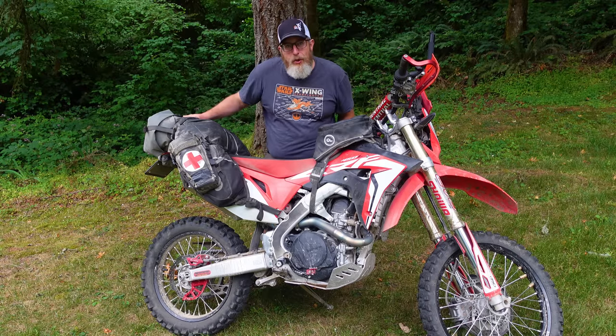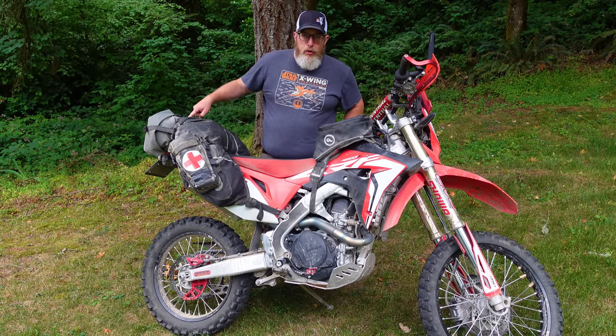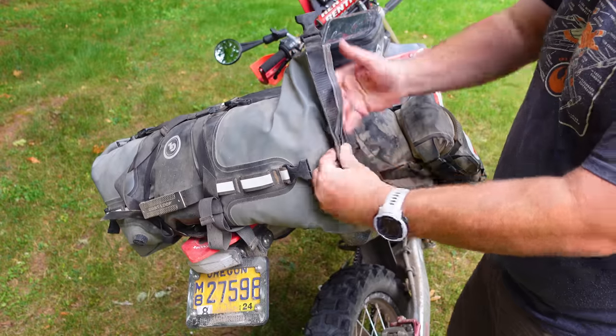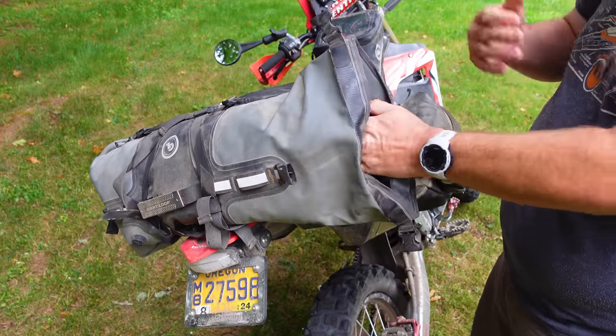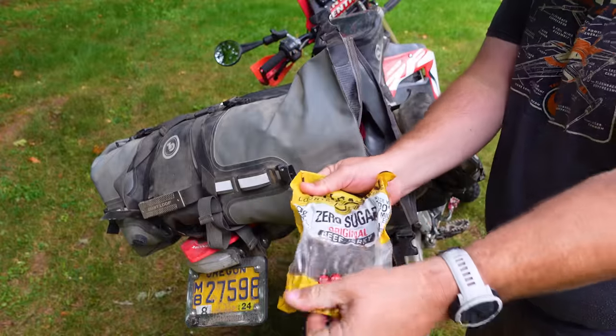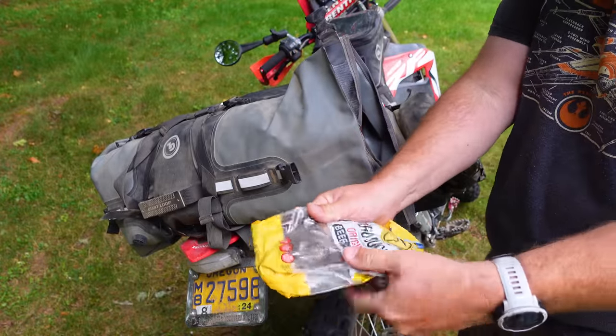Let's start at the back and work our way forward — let me show you what's in the Rogue dry bag. I tried to keep the things I thought I was going to need access to most often or first, and also the lightest stuff in the Rogue, because the heavier stuff I want in the legs of the Coyote closer to the ground. So this is just clothes and food mostly. My emergency rations of jerky — aka lunch — aka I didn't need to eat that, thankfully.